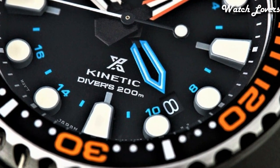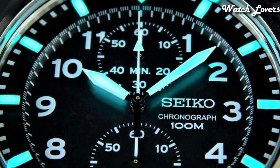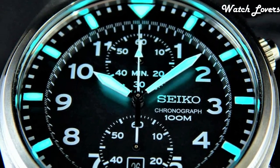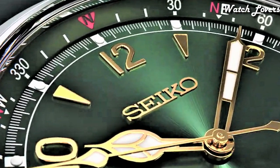Hello guys, today I will show you the best Seiko watches based on specifications. Please subscribe to my channel for more videos, and if you have any questions, please comment in the comment section.